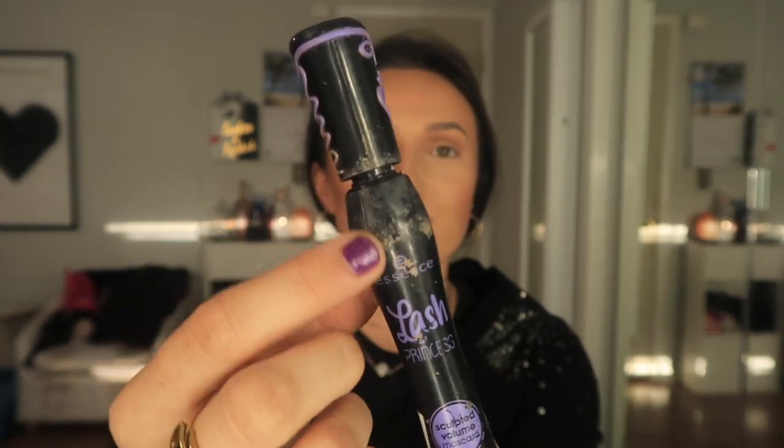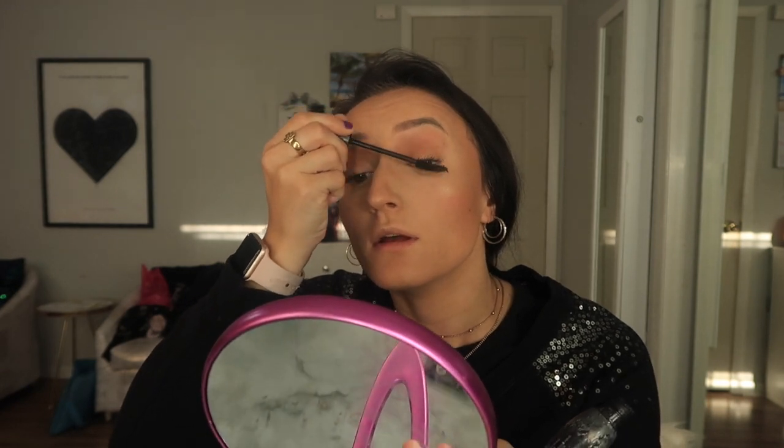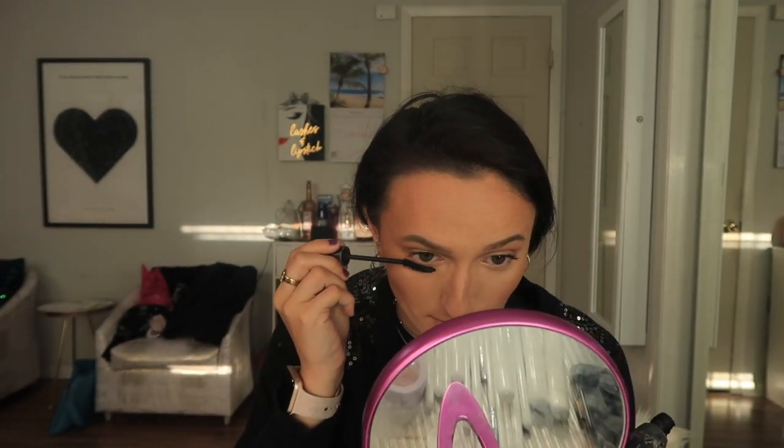For mascara today I'm going in with my Essence Lash Princess Sculpted Volume Mascara. This is so old — I'm just trying to get rid of it, that's why I've been using it in all my videos. It is a really great mascara though — it builds up really nicely and makes my lashes look super full and long. I haven't been wearing lashes as much as I usually do because I'm trying to give my eyelashes a break — they're kind of sparse, and wearing lashes every day has put some weight on them. It does do a good job of making the lashes look really nice and long.